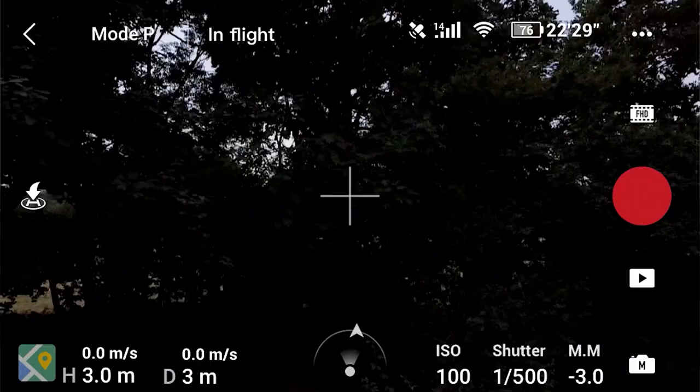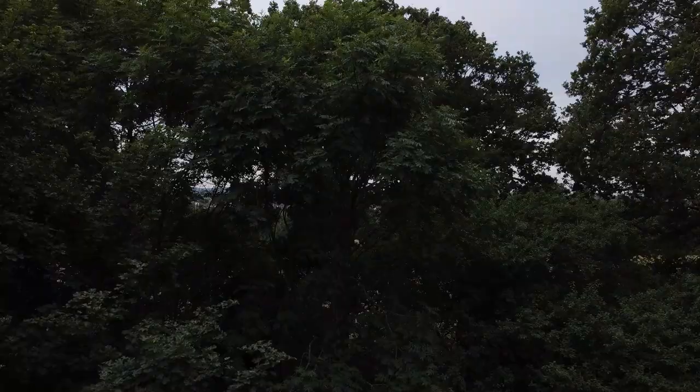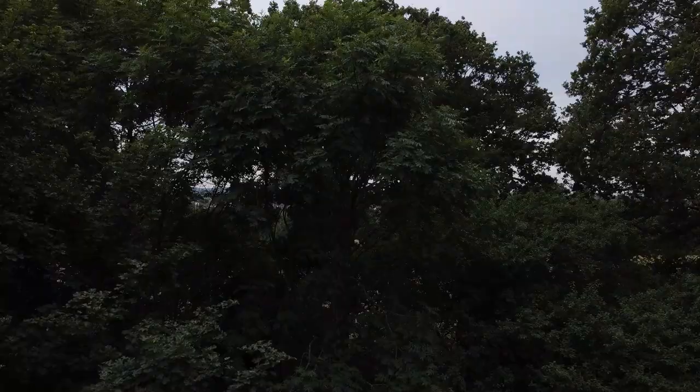Next we're going to try shooting at 48 frames a second and drop this onto a 24 frames per second timeline — and as you can see this is actually quite smooth. This is because it's dropping 50% of the frames every other one, which is going to be very consistent.